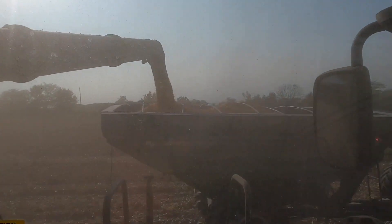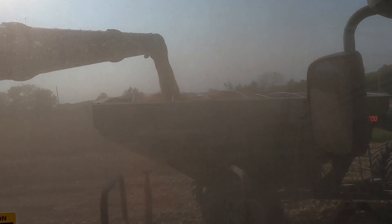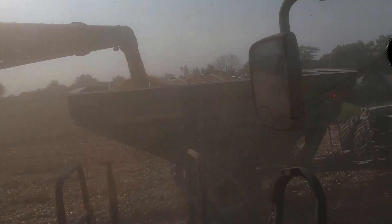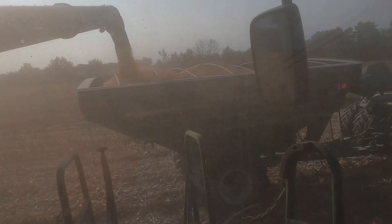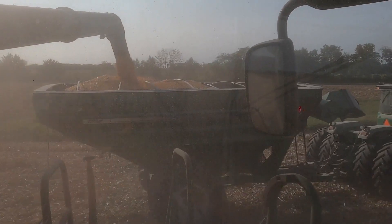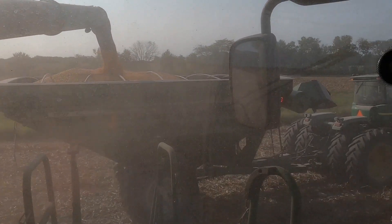Well, we're topping the cart off for the night. Had a pretty good day, just trying not to overrun the dryer at all. I know you probably get tired of me saying that.